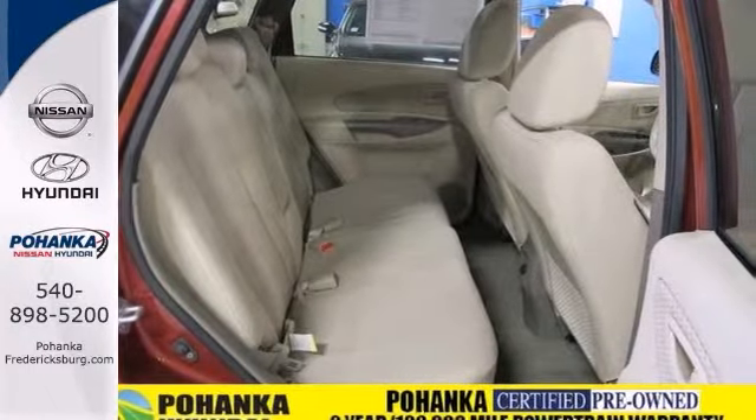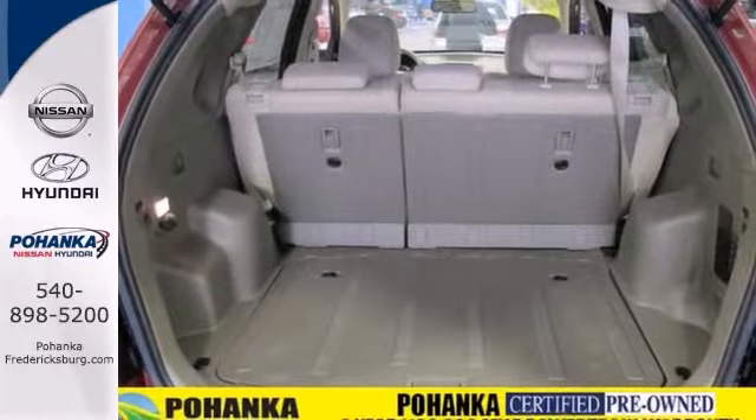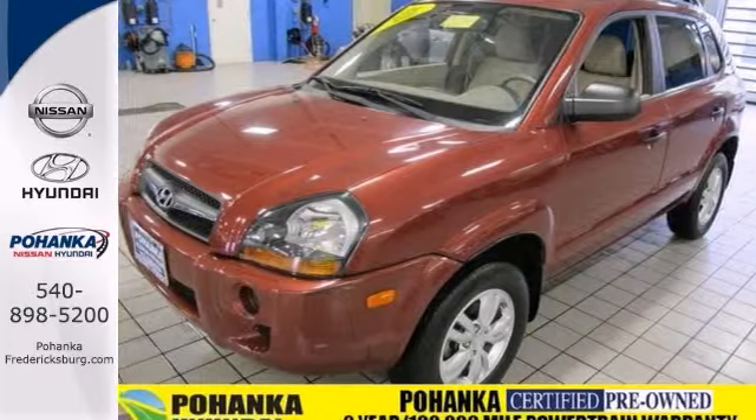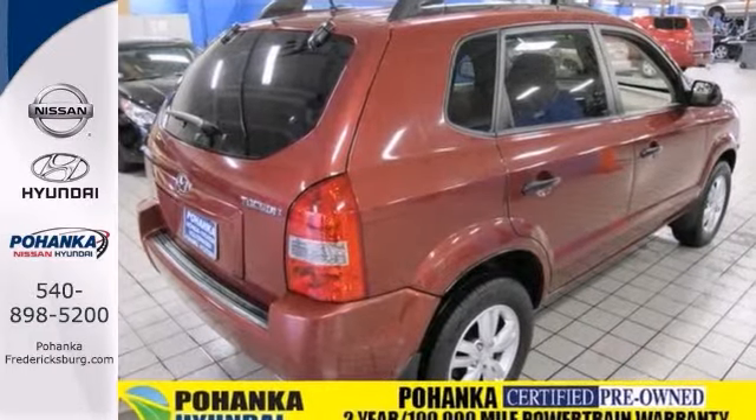With its affordable price, superb fuel economy, and low cost to own, the Hyundai Tucson is much more than an SUV. It's a four-wheel stimulus package for you and your family. Come see it for yourself today.